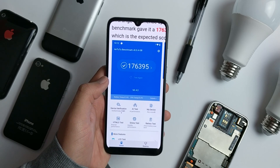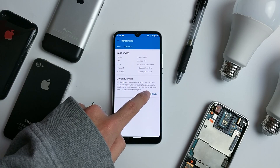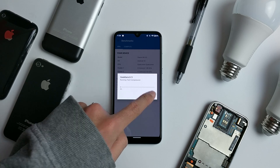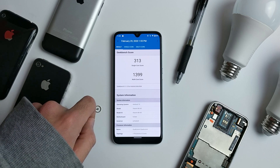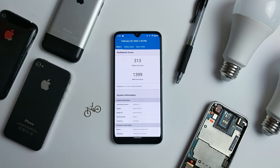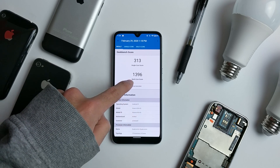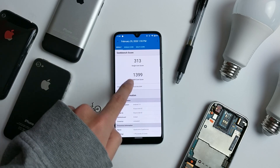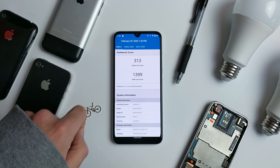Let's go ahead and test Geekbench. In Geekbench the scores are pretty much identical. On Android 10 you got 313 and 1399, and Android 9 is pretty much the exact same — 313 single-core versus 1396 multi-core. So that's like a 3-point difference, really no performance changes.